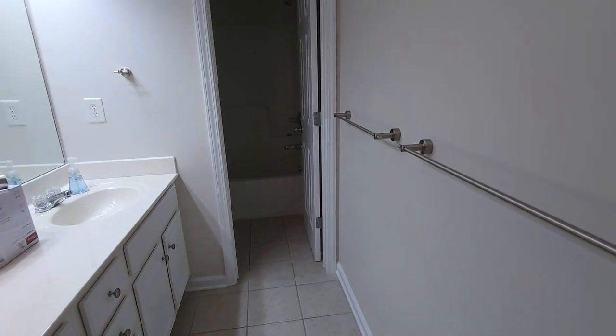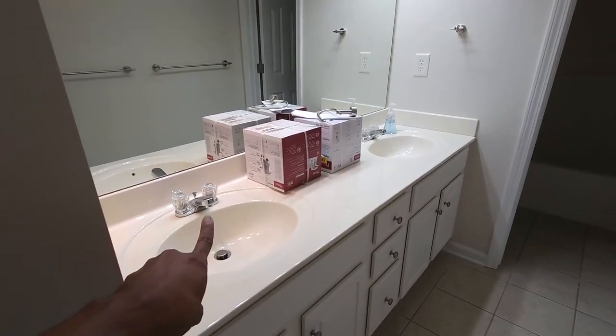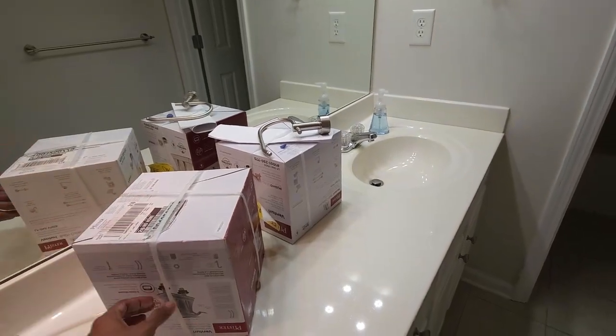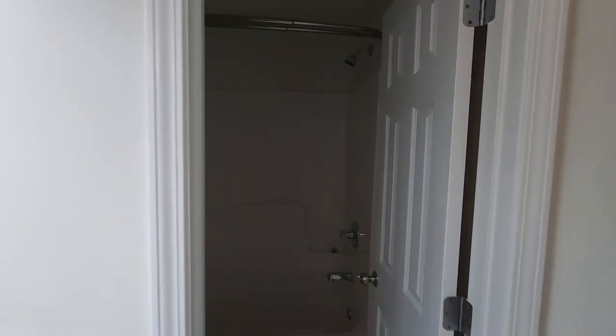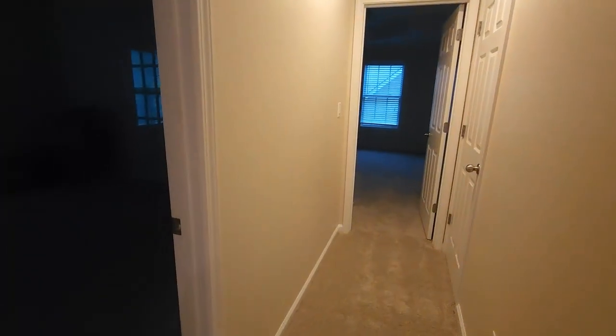Then this is the second bathroom. I'm going to change out those faucets. I like that it already has two racks for towels — super cute.